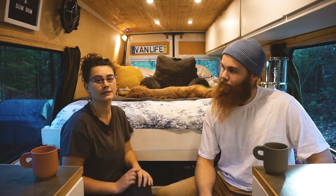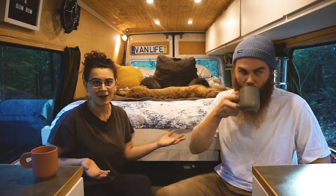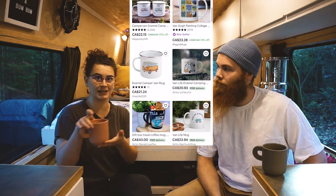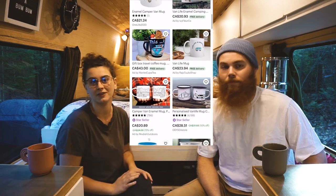Something that's kind of fun you could get someone is a personalized coffee mug or coaster for their van. As you might know, a lot of people name their vans or have an Instagram name, so having a personalized coffee mug with their Instagram name or their van name on it might be a fun little gift that they'll appreciate.